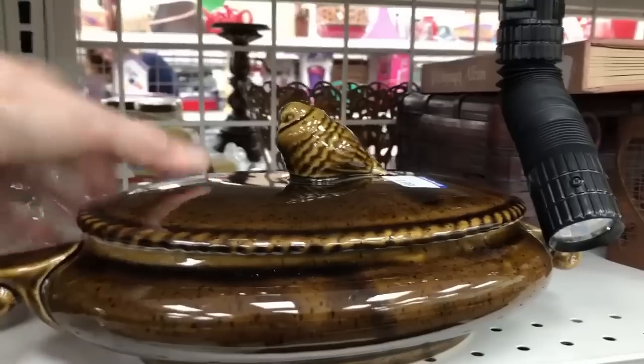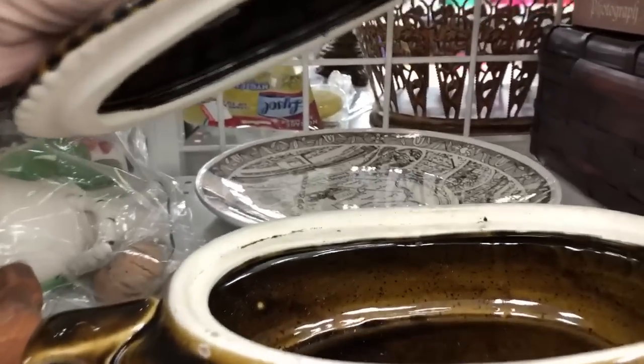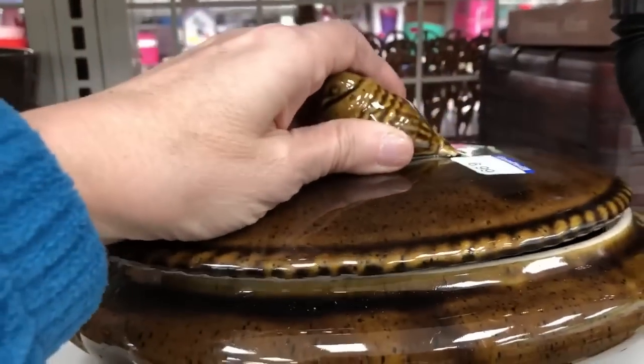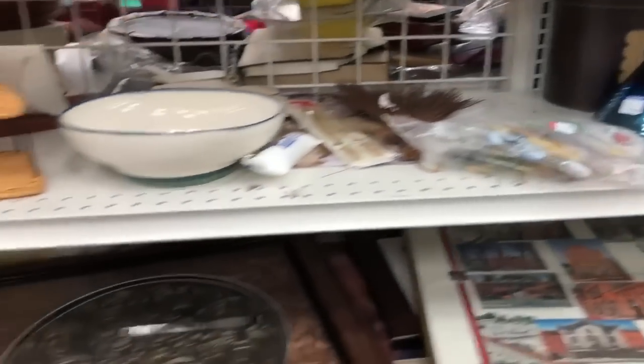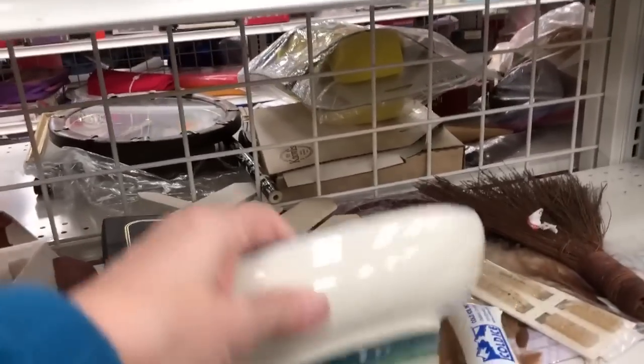This casserole was catching my attention. I thought it was nicely made, but the rim was not glazed. When you see the rim and it's not glazed, I'm not positive, but I don't think that's high quality. I think a clay or pottery dish is supposed to have all edges glazed. You guys can correct me if I'm wrong about that.